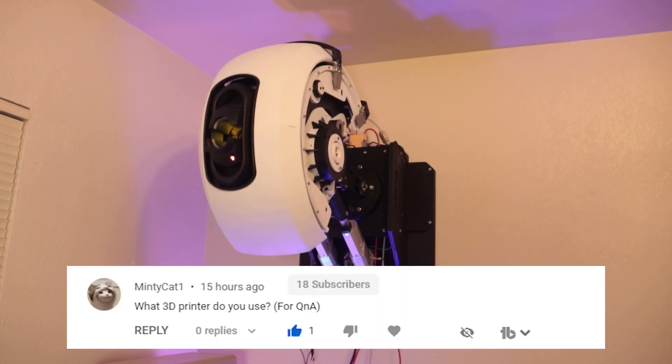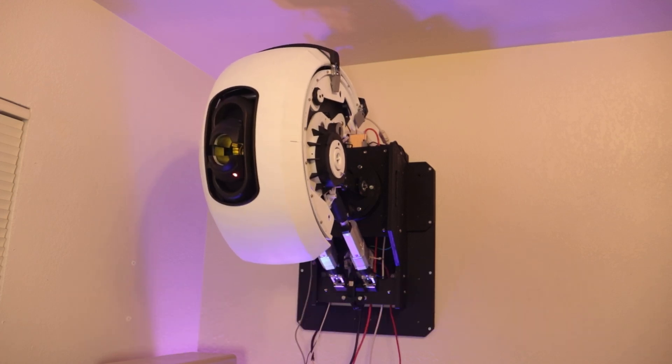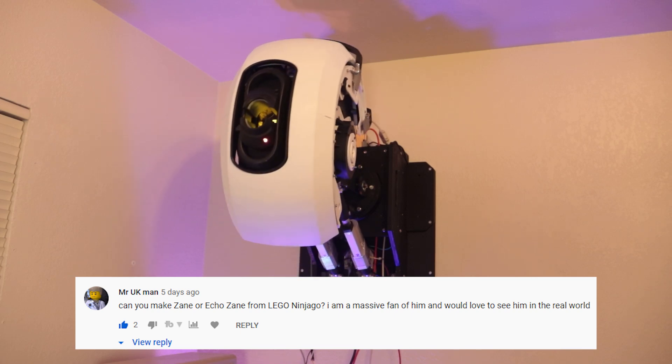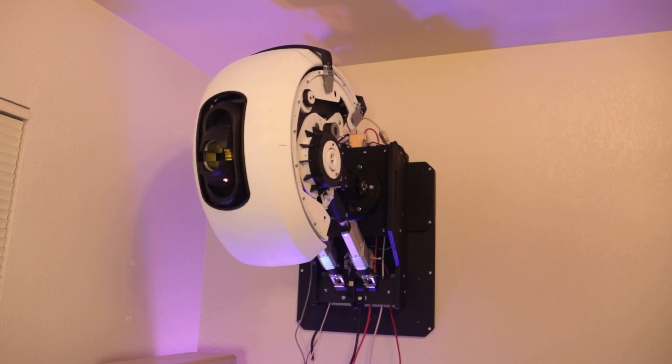Minty Cat asks, what 3D printer do you use? I have a Prusa Mark III and a CraftBot XL. Mr. UK Man asked, can you make Zane or Echo Zane from Lego Ninjago? Ninjroids are a bit outside of my skill set.